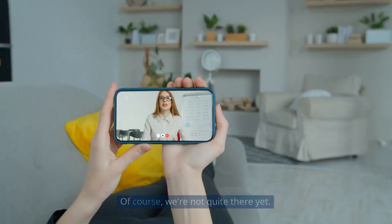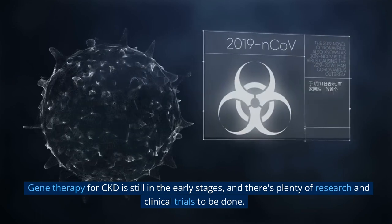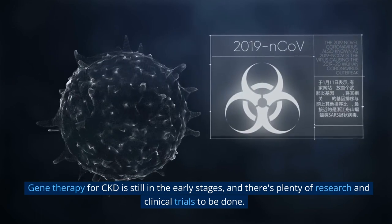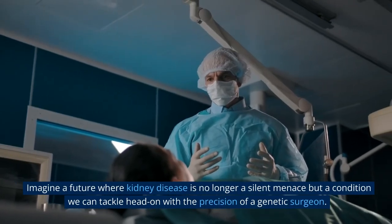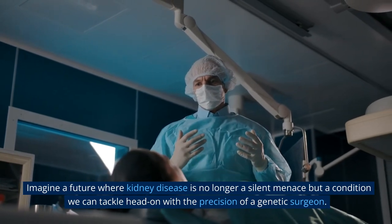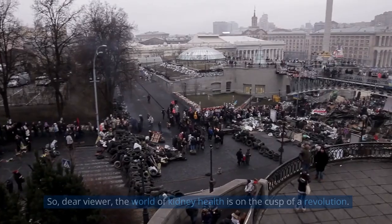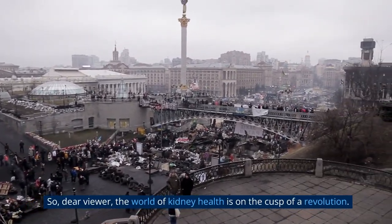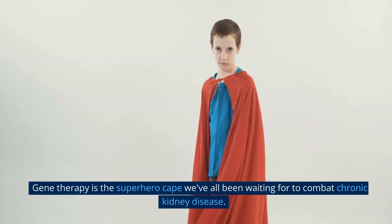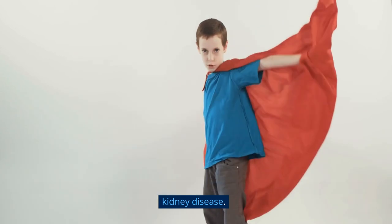Of course, we're not quite there yet. Gene therapy for CKD is still in the early stages, and there's plenty of research and clinical trials to be done. But the potential is mind-boggling. Imagine a future where kidney disease is no longer a silent menace but a condition we can tackle head on with the precision of a genetic surgeon. The world of kidney health is on the cusp of a revolution.